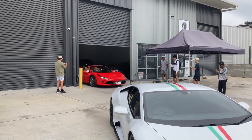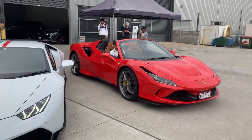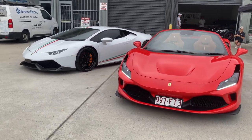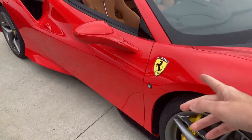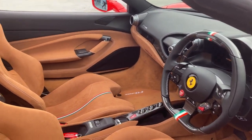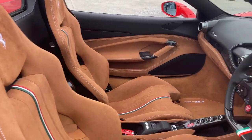Here comes the F8 Spyder — I believe this Spyder was the second last to ever be delivered to Brisbane. How's this for a lineup: V8 Ferrari, V10 Lamborghini. This one here is painted in, I believe, Rosso Corsa, which is the famous Ferrari red paint colour. But the interior is where the wild stuff is — raw Alcantara everywhere with the Italian flag accents all over, including on the steering wheel. This thing is super, super, super nice.